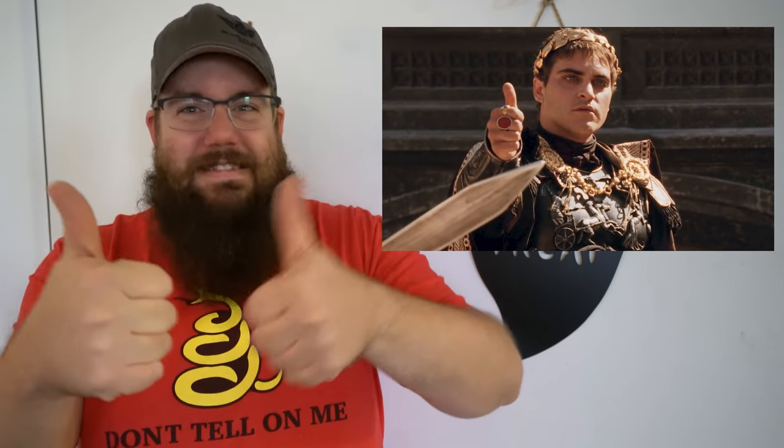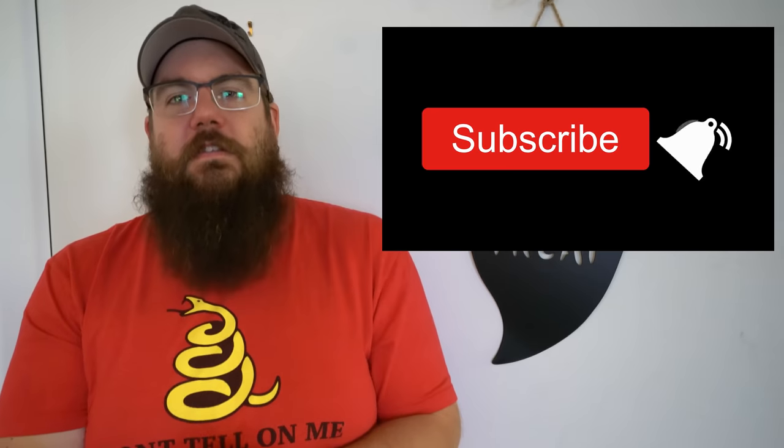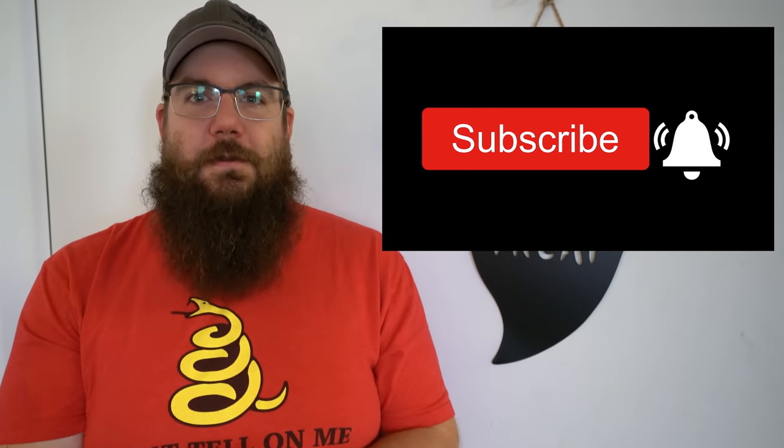And that is it for this week's show. I would love it if you hit the like button to show your support — and get subscribed as well. As always, thank you all for watching, we'll see you soon.